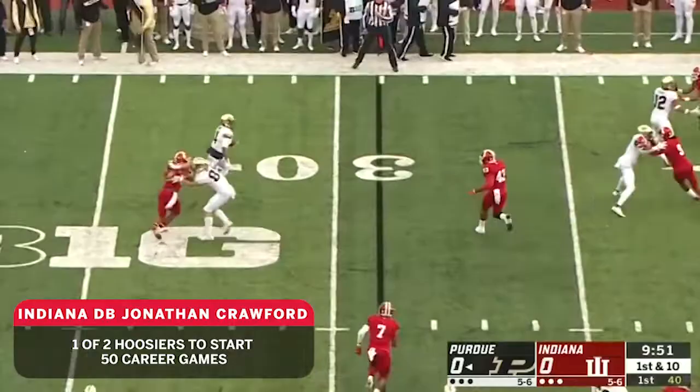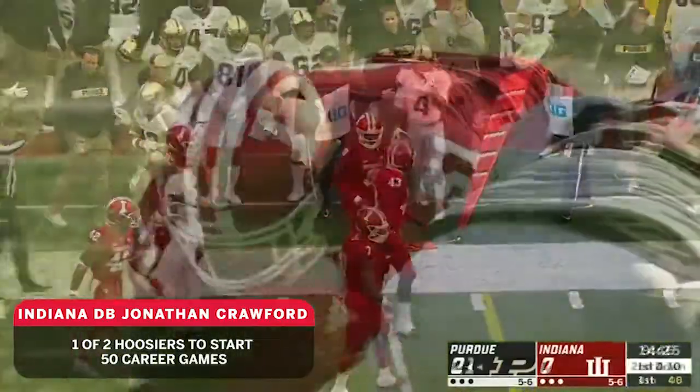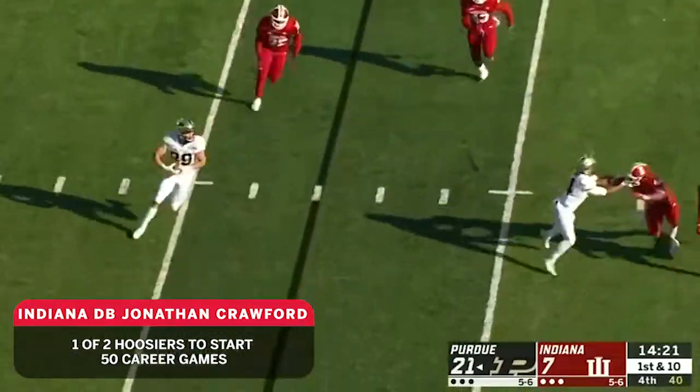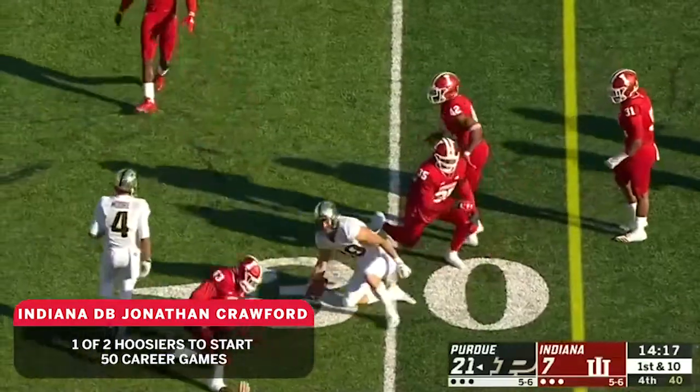Quick throw out to Rondale Moore, trying to find the edge. Gets a pretty good block, but then into the crowd he goes. Blau finds a tight end, Bryson Hopkins, banked down at the 28-yard line.